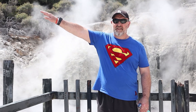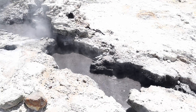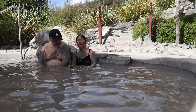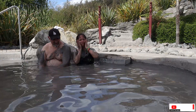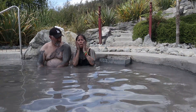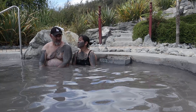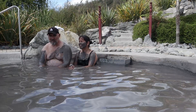Our geothermal walk took us approximately one and a half hours. Set in a native forest landscape, we soaked in the mud bath after the walk. Apparently this pool contains revitalizing properties that are good for the body.